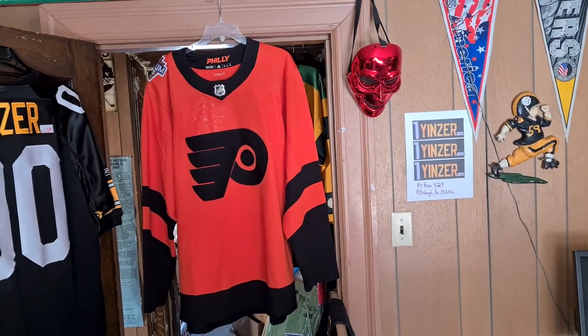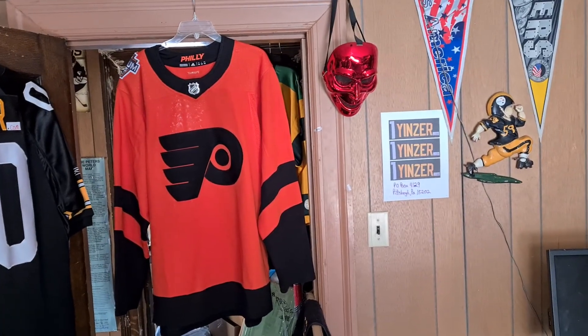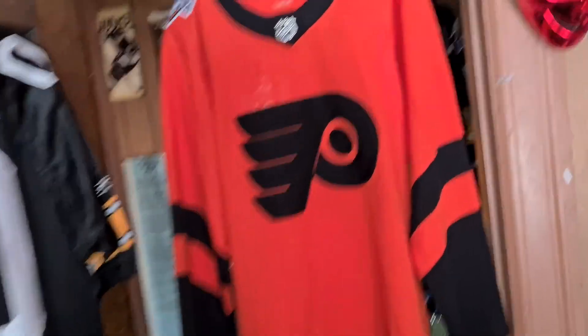Authentic retail Adidas hockey jersey. The game was played in Philadelphia. Everything is stitched on.